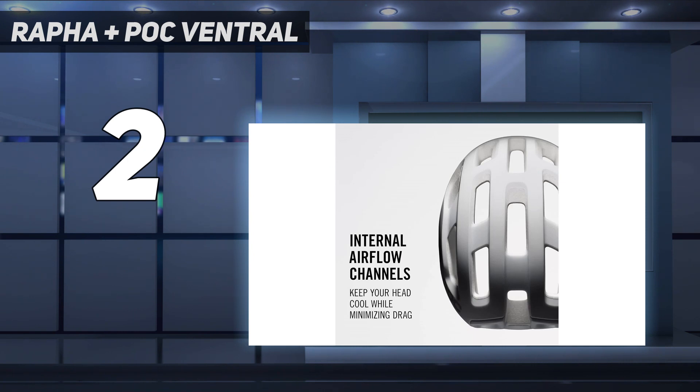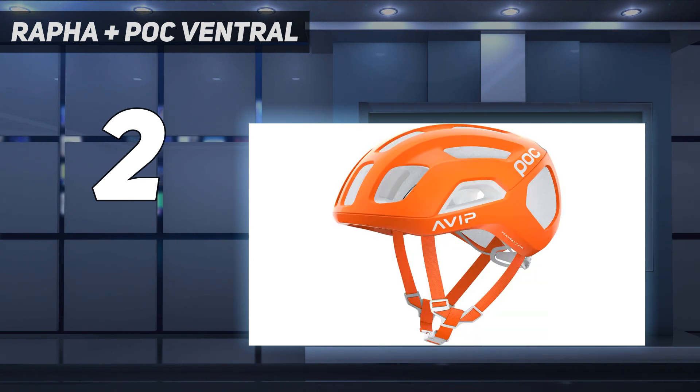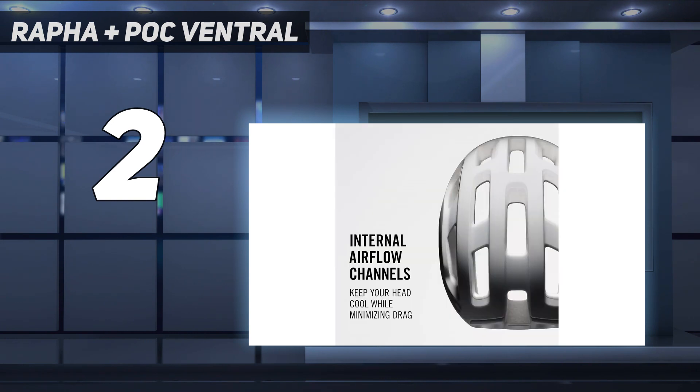We did find this a bit restrictive but appreciated that the helmet is offered in two widths, which helped us dial in the fit a little more. To keep the weight as low as possible, the helmet doesn't feature any additional safety features such as MIPS, although other versions of the Ventral do.